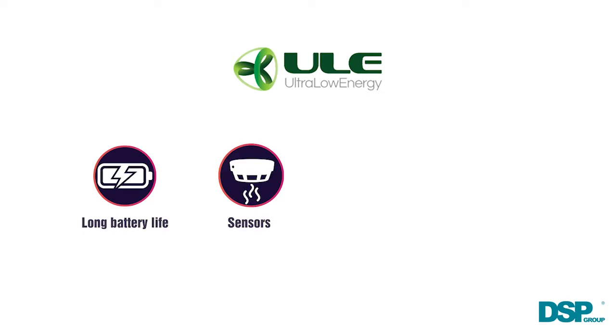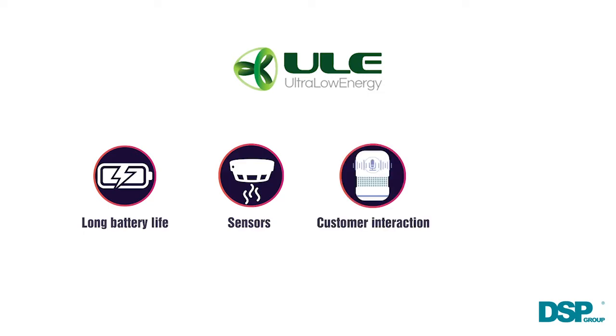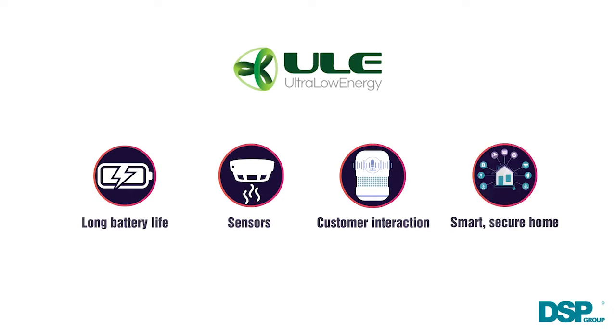It enables new sensors, automation devices, and also new ways of interacting with a customer, which gives us a great foundation to continue to evolve what ADT is best at — helping protect our customers while providing them a smart and secure home.